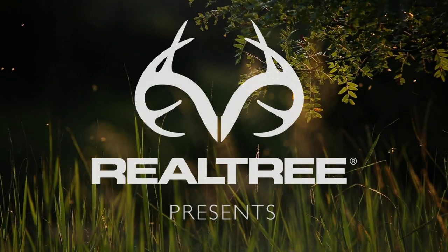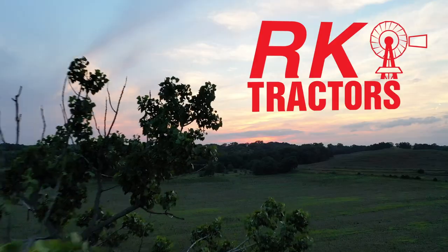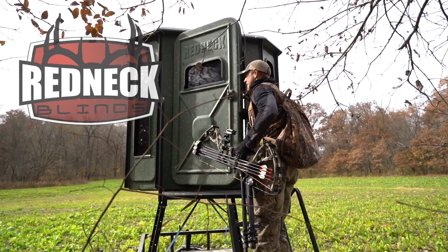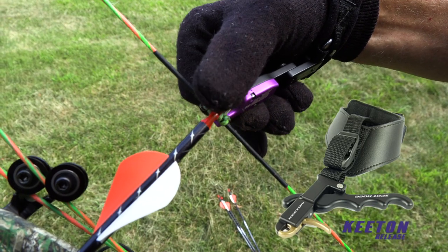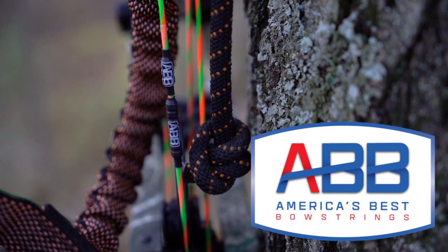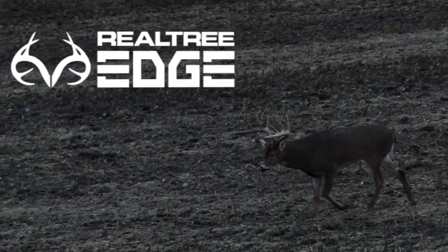Realtree Midwest Whitetail is brought to you by RK Tractors, Ozonics, Redneck Blinds, Wasp Archery, Spot Hog Releases, RTP Outdoors, America's Best Bowstrings, Hoiman Tree Saws, and Realtree.